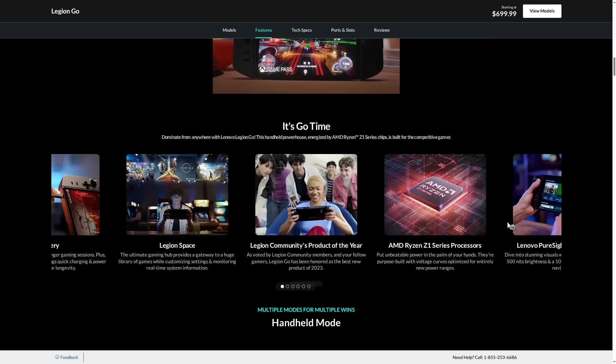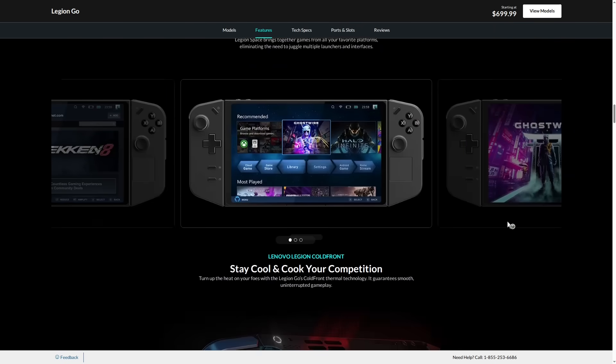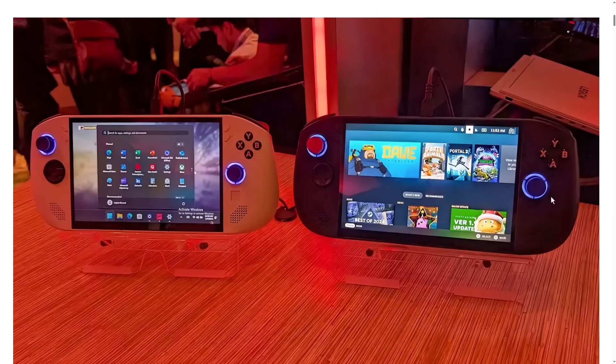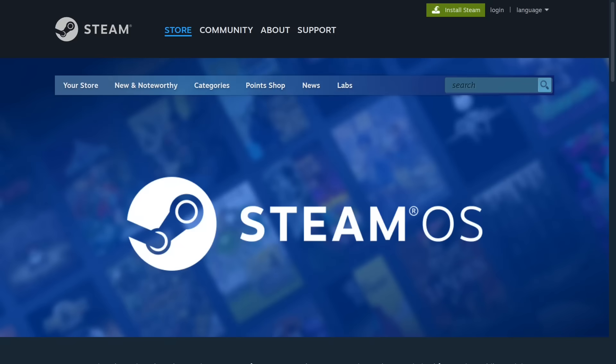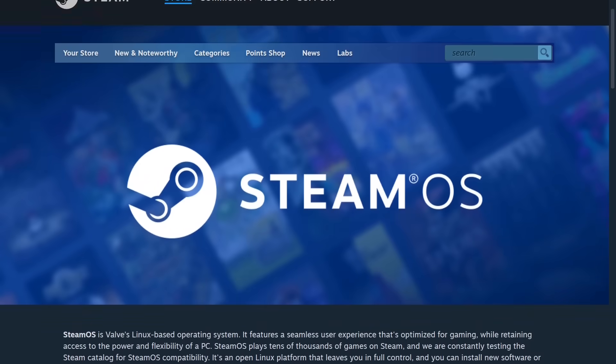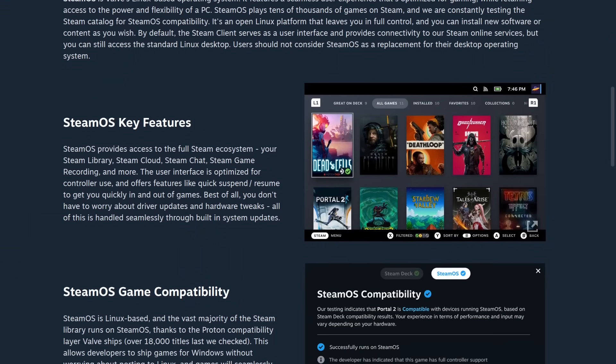Lenovo has a lineup of portable gaming consoles called the Legion Go, and we'll be looking at the Legion Go S today in a comparison between a white one running Windows 11 and a black one running SteamOS. Both consoles have identical hardware on the inside — they're just different colors — but no surprise, the black one is faster and the battery has better endurance. This is because SteamOS, being a Linux distro centered around gaming, has a lot less bloat than modern Windows 11.